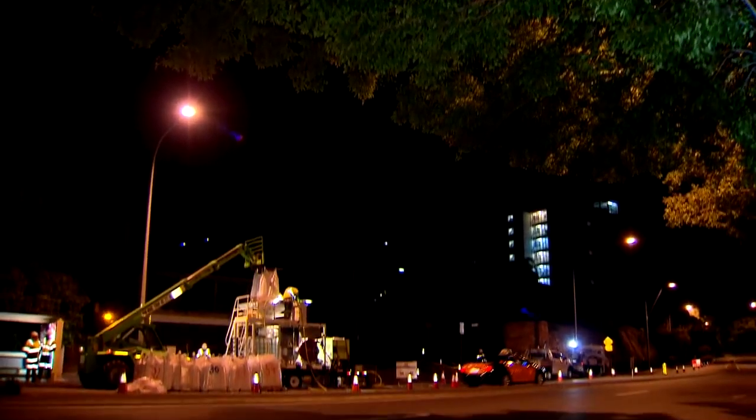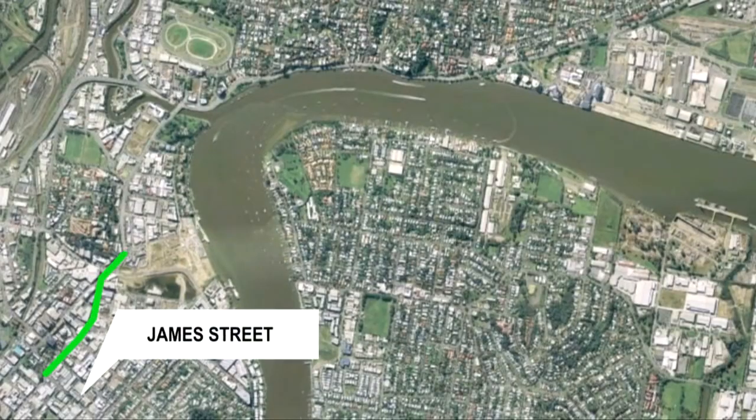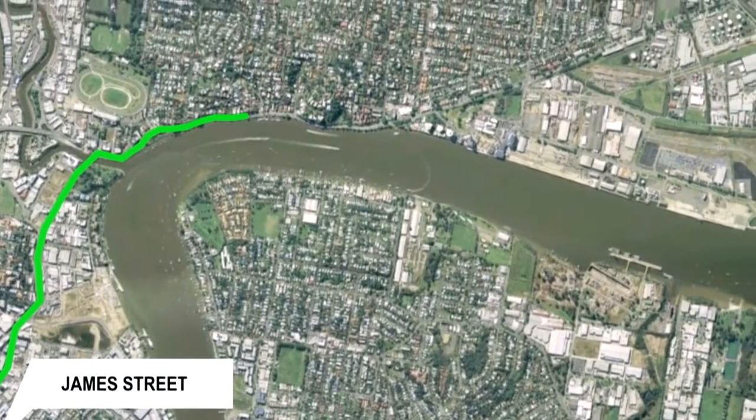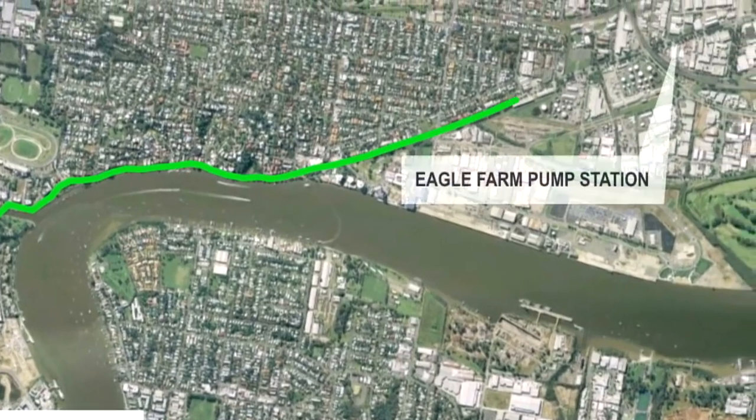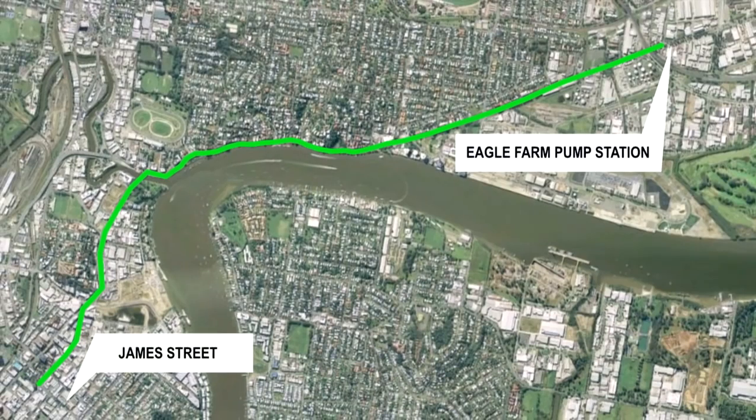The process will be repeated along a six-kilometre length of the S1 main sewer, from James Street in Fortitude Valley all the way to the Eagle Farm pump station. That's 40 sections of pipe, manhole to manhole, with all work carried out underground while traffic flows above.